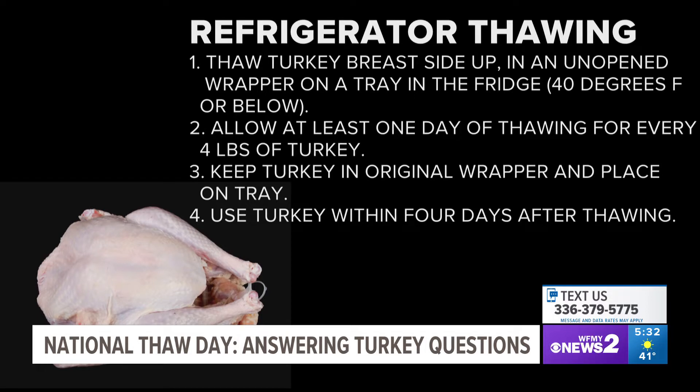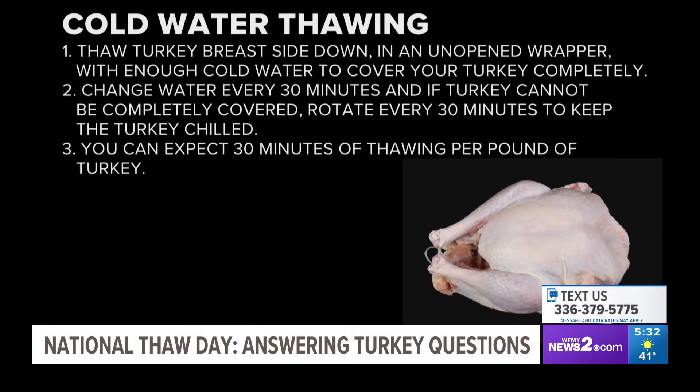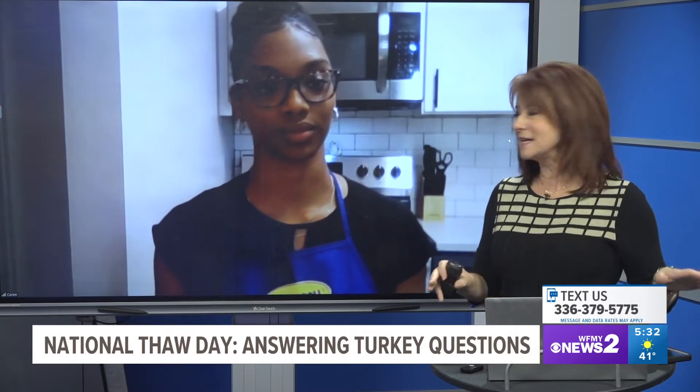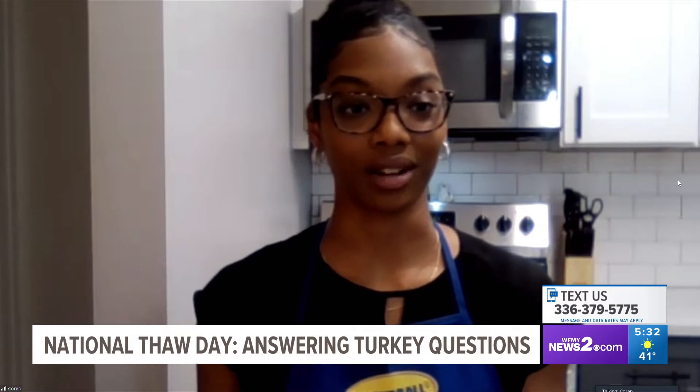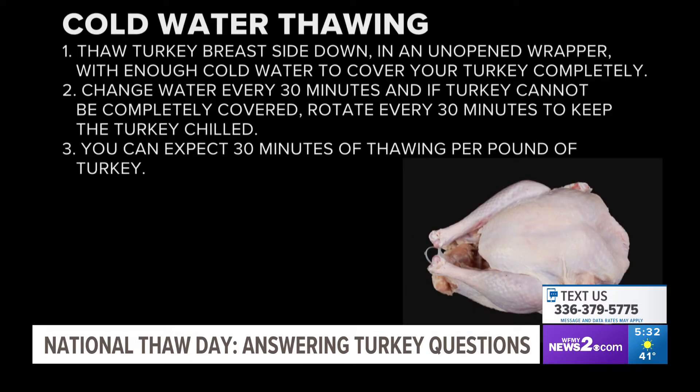If you're crunched for time and you're not sure that you'll get your turkey thawed in time, you could put your turkey in cold water, change that water every 30 minutes, and that will definitely get your turkey thawed out faster than thawing in the refrigerator. A lot of people put the turkey in there and leave the water for a couple hours — that is not the way to do it. If you don't change the water, it will cause the turkey to thaw out slower. Changing the water every 30 minutes helps speed up the process by keeping it cold rather than letting it go lukewarm.